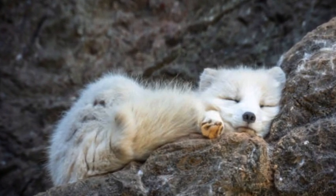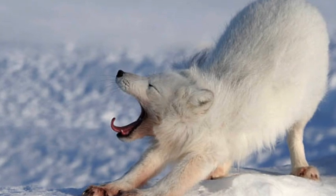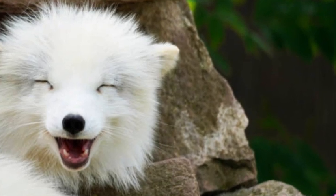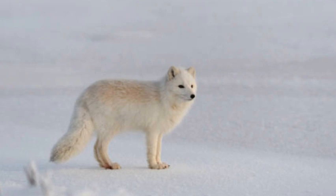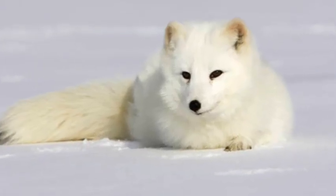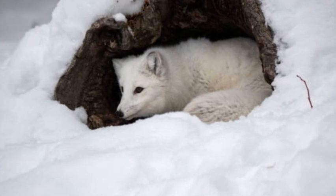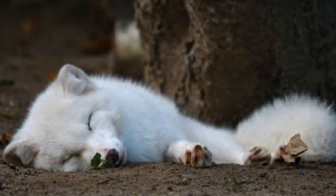Physical characteristics. The Arctic fox has a thick, fluffy fur coat that changes with the seasons. In winter, its fur turns completely white to blend in with the snowy landscape, providing excellent camouflage against potential predators and prey. During the warmer months, the fox's fur undergoes a molting process and changes into a brown or grayish-brown color, matching the tundra and rocky terrain of the Arctic summer.